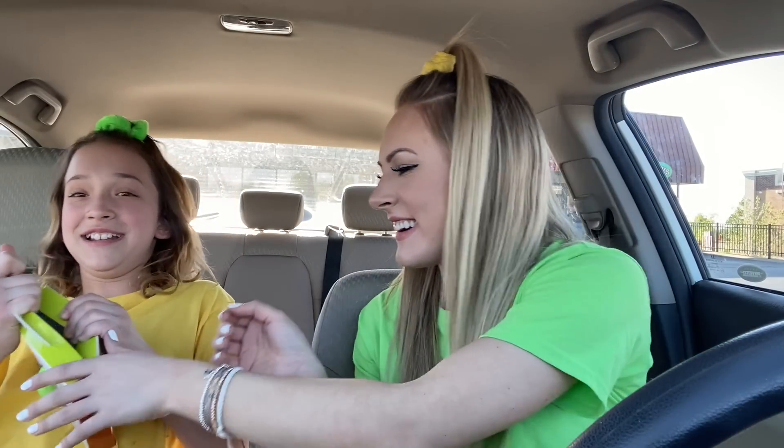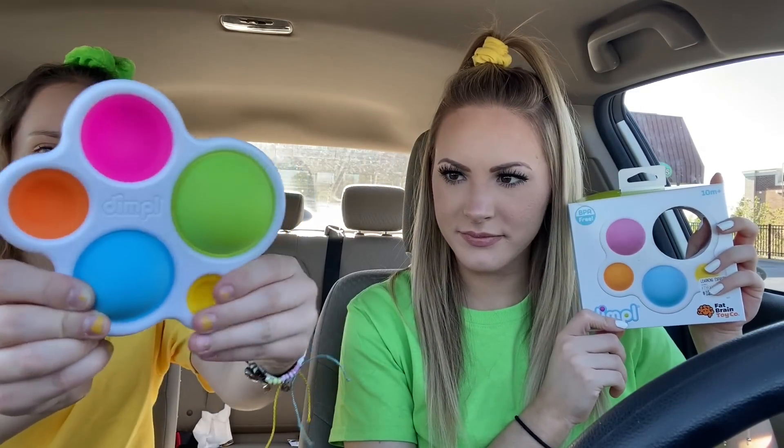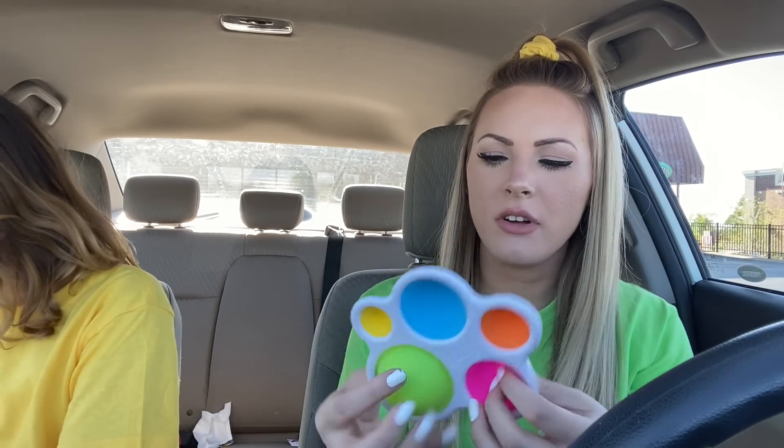Callie is being very aggressive opening it. Open it like a man! No, I had the off-brand dimple at my house. This is the real dimple. Guys, listen — the real dimple. It's $13. Oh yes! I need to have a go at that. I like how they're all different sizes to be honest.